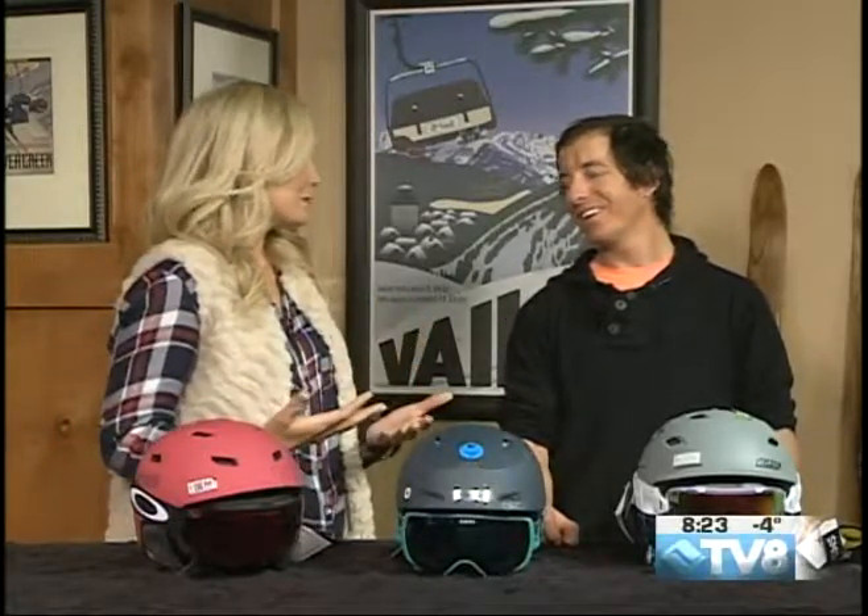I'm here with Eric from Mini Shred, and Eric, you brought in a few different helmet and goggle combinations. Let's talk about how Craniology does things a little bit differently — it's not like you're just walking in and picking a helmet off the shelf. You guys really make it a customized experience.